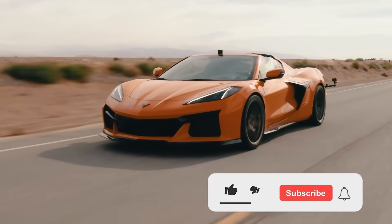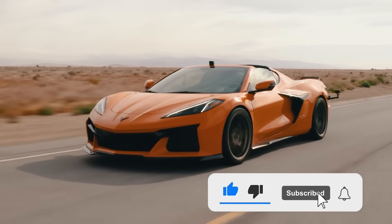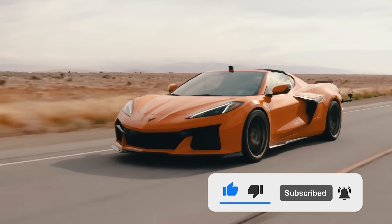Which one would you own? Let us know below, and if you enjoyed the content, smash that like button and subscribe for more auto content. Thanks for watching and see you in the next video.